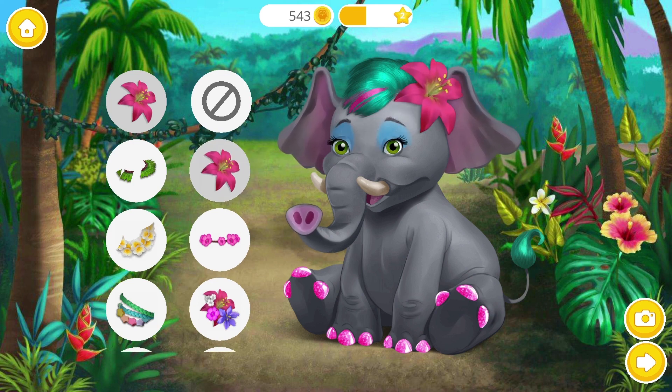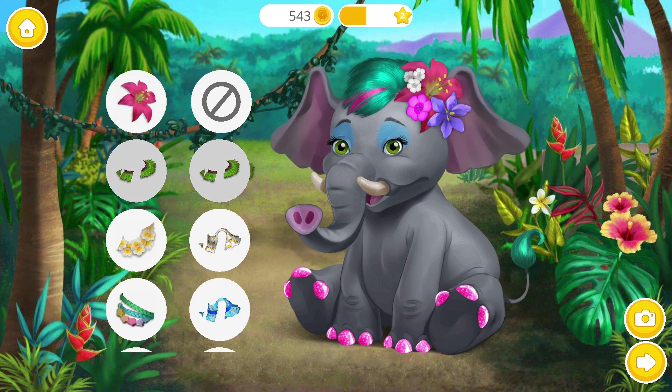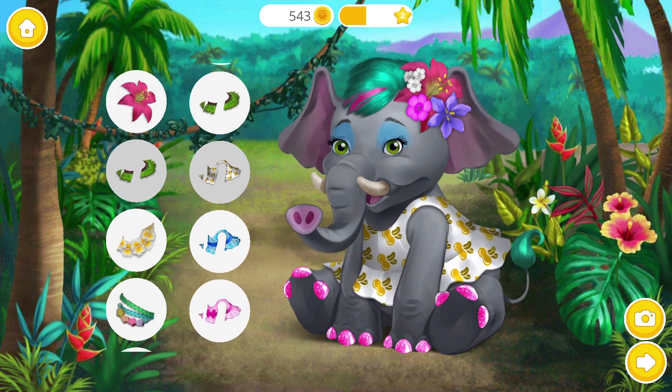Let's get ready for a jungle party! Very nice! I like it! Lovely! So pretty!